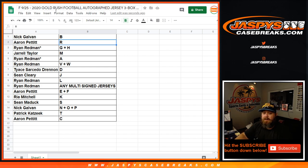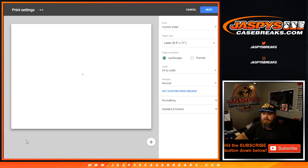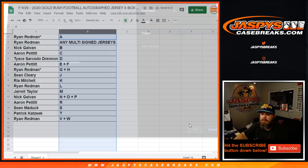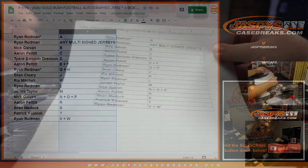Trade window — anybody want to trade? I'm going to go ahead and put this up. Any talks of trade? No talks of trade? Okay, it's print and rip. America's favorite game — who am I? Here's the final list.